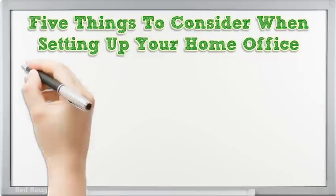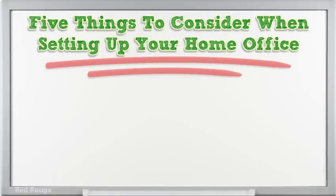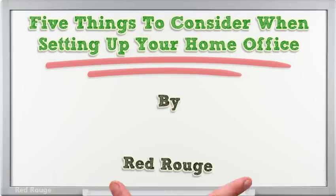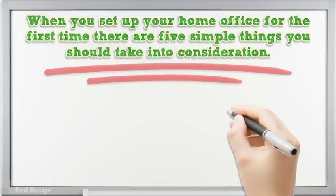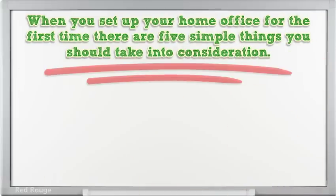Hi, I'm here to share with you some info on 5 things to consider when setting up your home office. When you set up your home office for the first time, there are 5 simple things you should take into consideration.